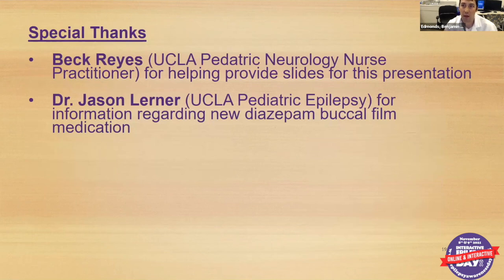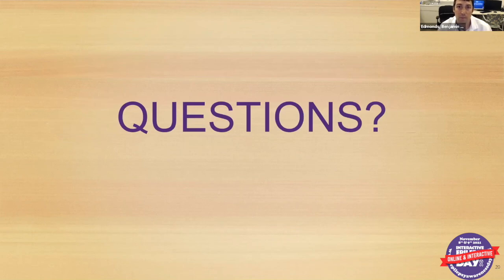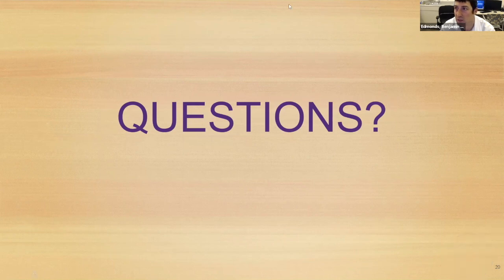Those are the main things I wanted to cover. Special thanks to Beck Reyes, one of our UCLA pediatric neurology nurse practitioners who helped put these slides together and has given similar presentations to schools. Thanks also to Dr. Jason Lerner, pediatric epileptologist, for information regarding the new buccal diazepam film medication. This talk was recorded, so feel free to come back and review it or share it. Thanks everyone for your attention.